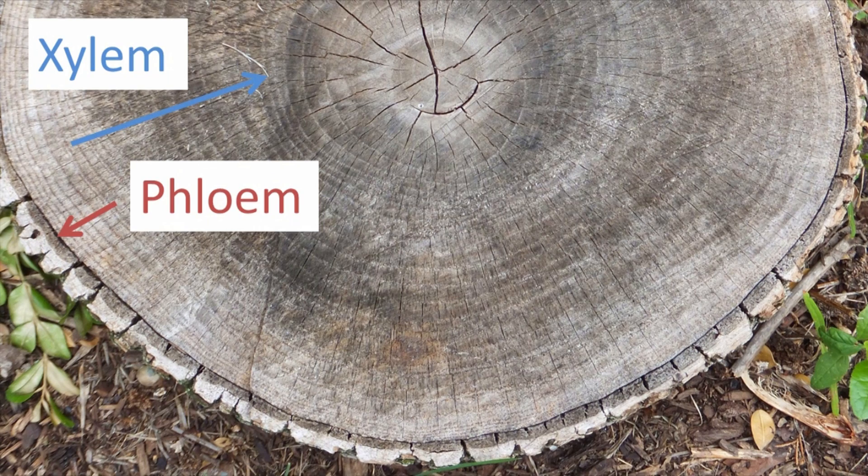With woody plants, the arrangement of tissues is more organized. The cambium creates phloem to the outside, under the bark, and xylem to the inside. Each year, creating a new ring of growth that we can count.